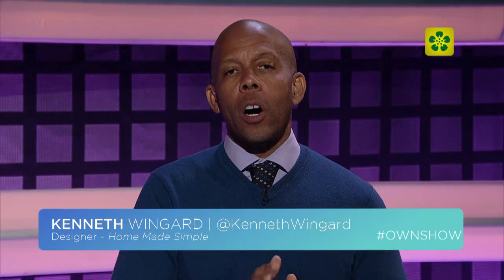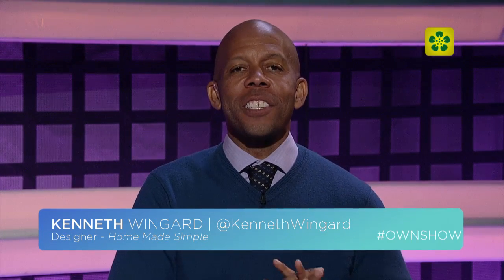The kitchen is truly the heart of the home. Joining us on Skype to share ways to add life into that space is author Susan Sully.